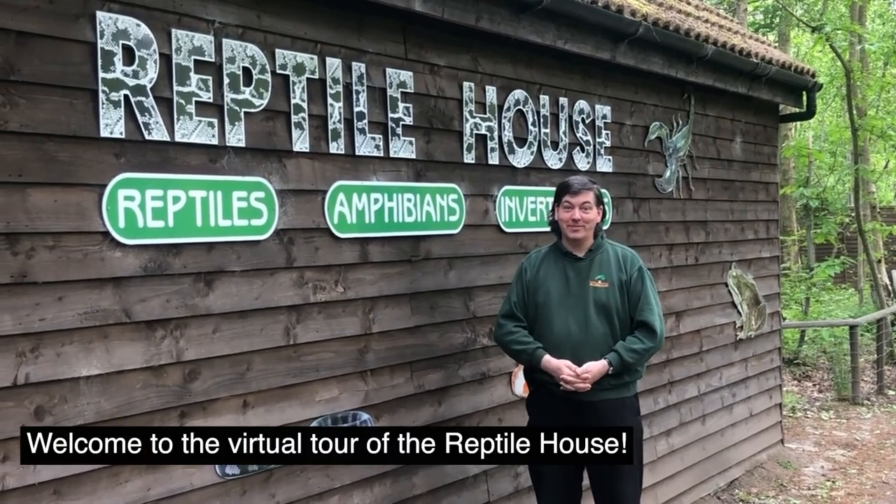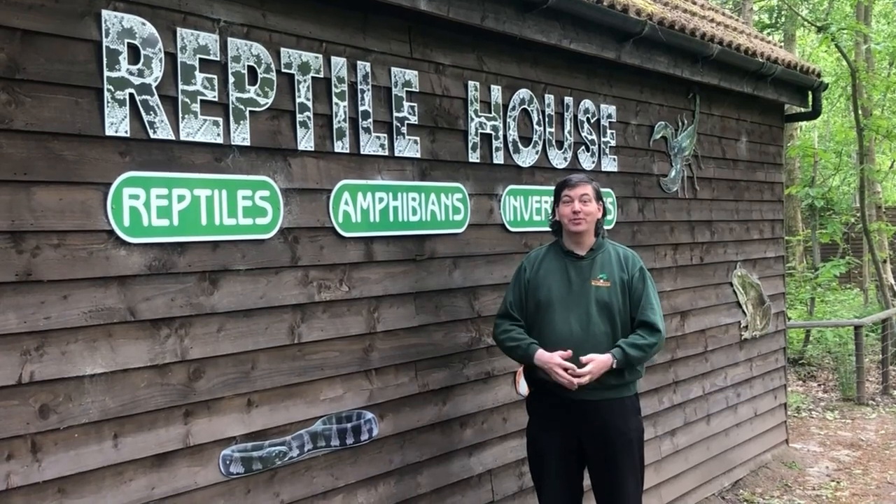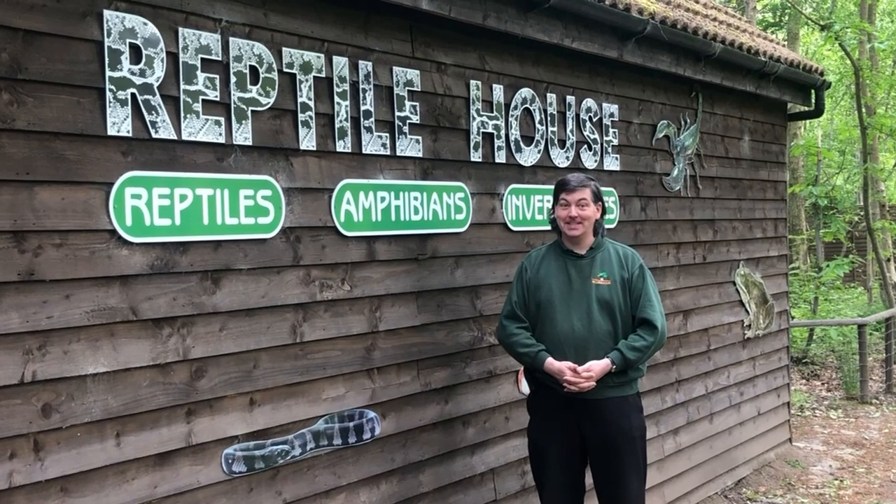Welcome to Mardwood and welcome to our virtual tour of the Reptile House. Because of the Covid restrictions, we're not able to open the building, so we've put together a little selection of what you can see inside.